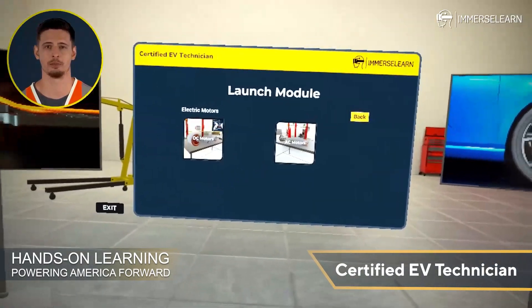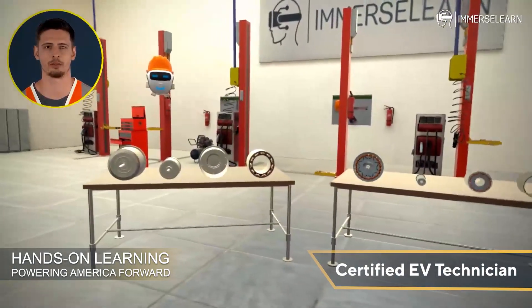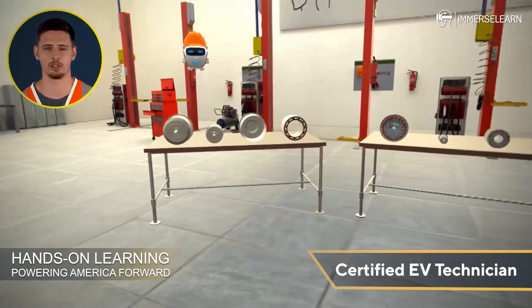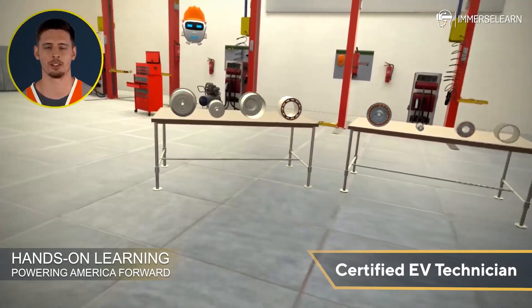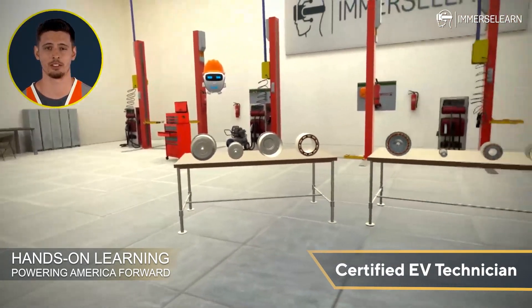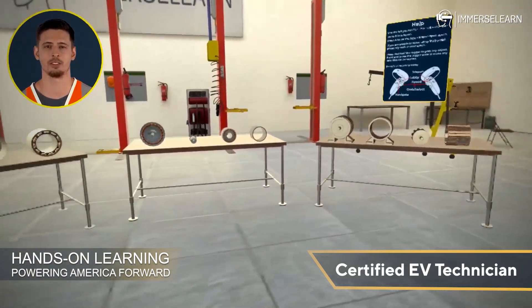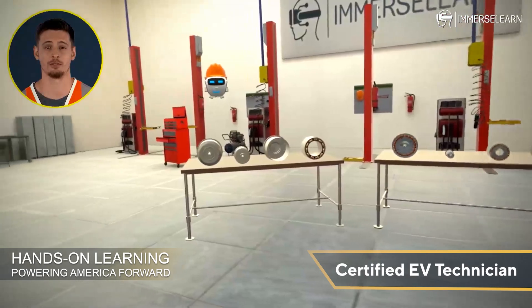ImmerseLearn is here to make learning exciting, hands-on, and deeply impactful. In this VR experience, you won't just learn about motors — you'll feel like you're inside one. With stunning visuals, real-world simulations, and interactive opportunities, you'll gain a deep understanding of how these powerful components drive the future of transportation.